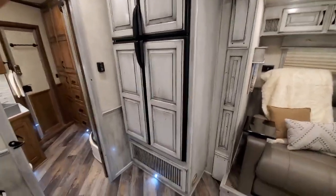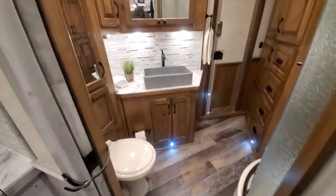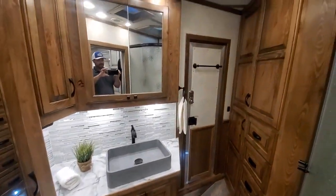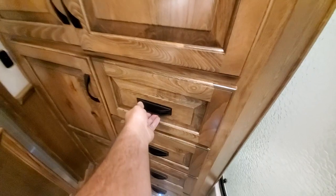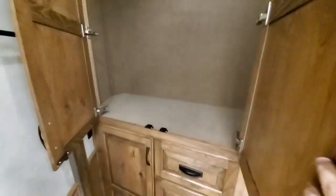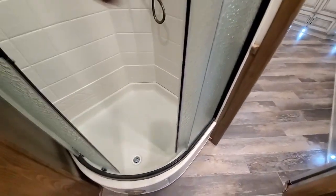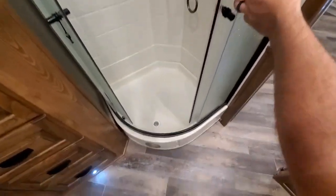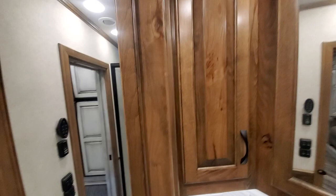This trailer also has the 13 cubic foot extra-large fridge in it — works on 12 volt and 110. Just a look in the bathroom. Two-tone cabinets back in here. Really nice wardrobe with pull-outs and hanging storage up here and down here. It's got an upgraded 34 inch shower in it — bigger than standard. There's your hamper door with the exterior access door to get the clothes out real easy. Linen shelving.